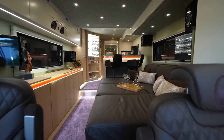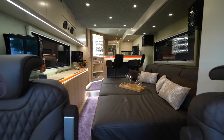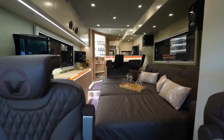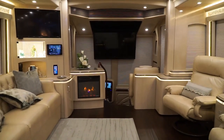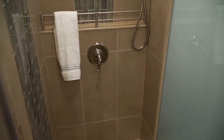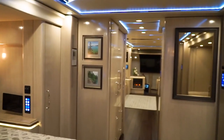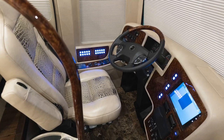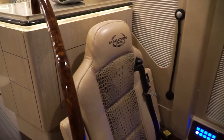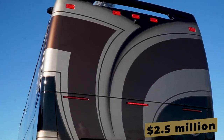Step inside the Marathon Coach 1332, and you'll be greeted by interiors adorned with warm leather and ebony wood, a combination that exudes elegance and sophistication. iPad controls are seamlessly integrated into every wall, granting you ultimate control and convenience. There's a stunning bathtub for indulgent relaxation, towering ceilings that create a rare sense of spaciousness, and flush windows offering unobstructed views. The cockpit is a true marvel with 360-degree windows providing awe-inspiring panoramic views. This testament to luxury carries a price tag of $2.5 million.